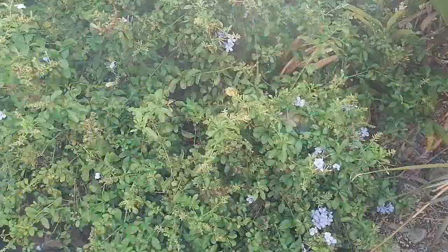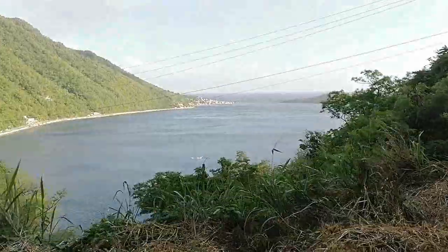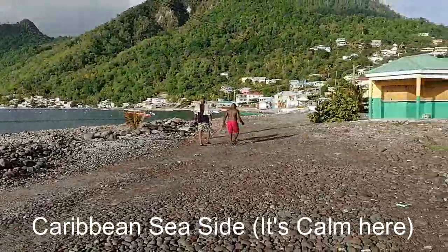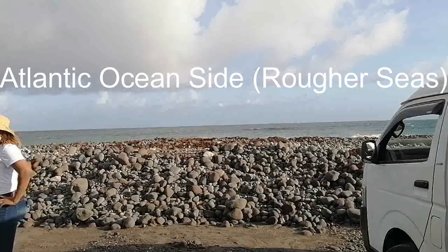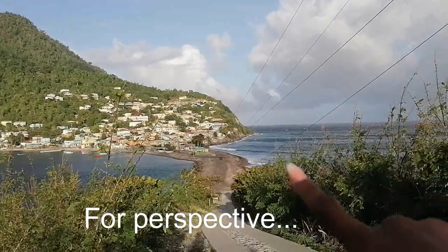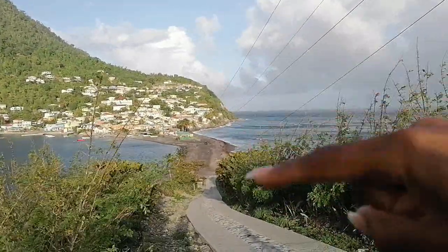We're just obsessing over the beauty. I'm now taking you to a unique ocean divide called Scott's Head. This is probably a better view so you can get the perspective of the Caribbean Sea on one side and the Atlantic Ocean on the other, and see the vast difference. That little stretch of land is where we're standing just now.